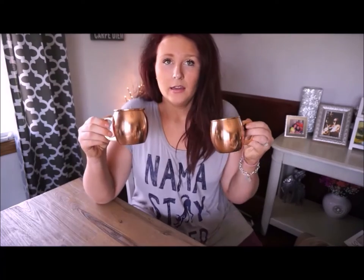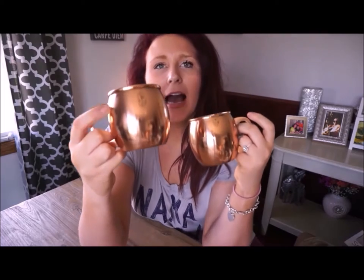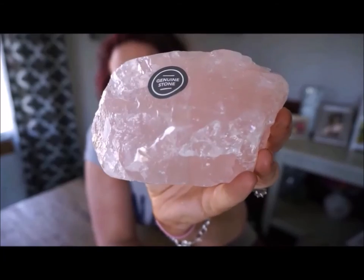The next items we received are these really beautiful Moscow Mule mugs. I think the copper color to them is so pretty. We were also given two of these really beautiful stones — I believe these came from Target as well. They are the rose quartz stone and I love the color. It's like a very soft baby pink. There are two of them and they're very similar looking.